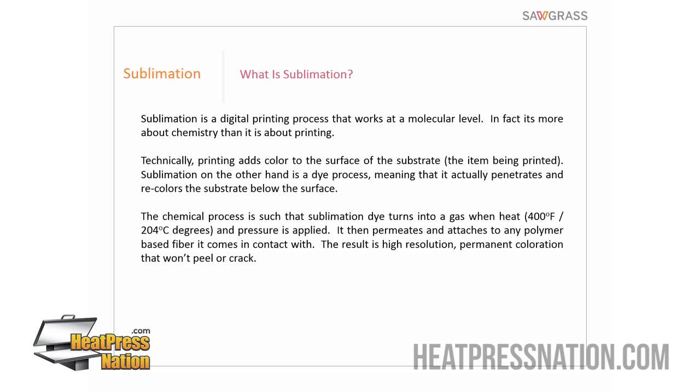Two unique things happen during the heat press process. First, the sublimation dye on the paper turns into a gas. Second, the polymer or polyester components — composed of microcells or microfibers — actually open to receive the sublimation gas internally. Once we open the heat press and it cools down, those cells close up, encapsulating the sublimation dye within the surface rather than on top of it. The paper is then thrown away — only the ink transfers, going internal to the surface, not on top.